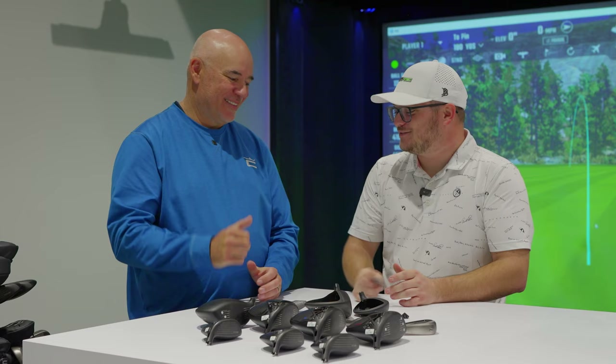This was great — thank you for walking us through it. We're going to step behind me here and get a chance to hit these out real quick. I'm especially excited to see what that 8-degree does — it's going to be fun.